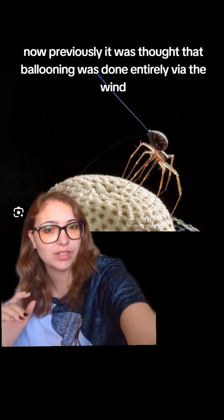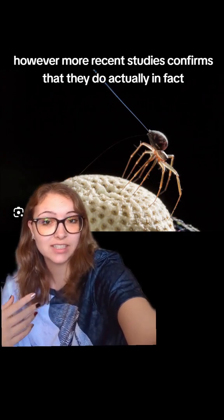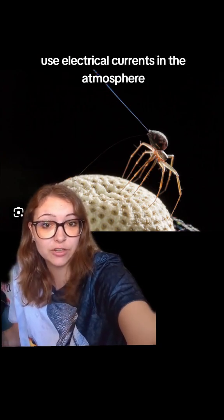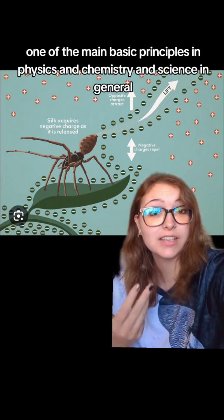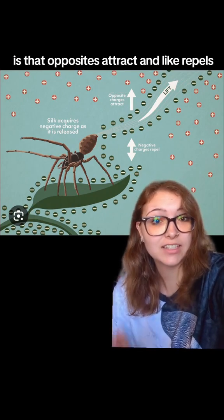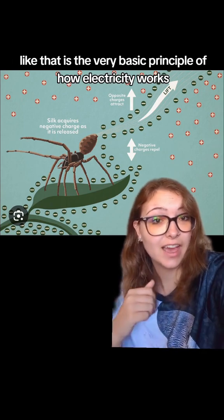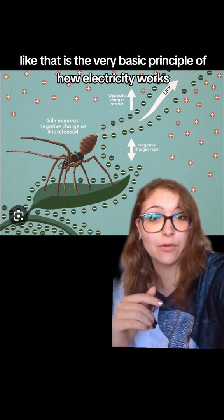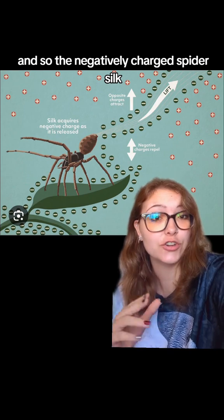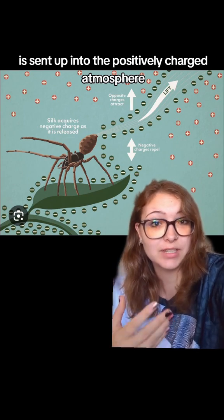Previously it was thought that ballooning was done entirely via the wind, however more recent studies confirm that they do actually use electrical currents in the atmosphere. One of the main basic principles in physics and chemistry and science in general is that opposites attract and like repels like. That is the very basic principle of how electricity works, and so the negatively charged spider silk is sent up into the positively charged atmosphere.